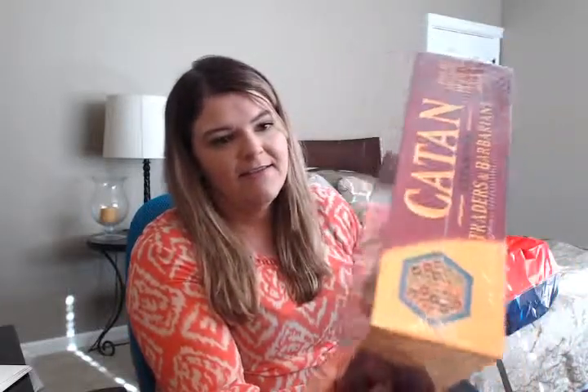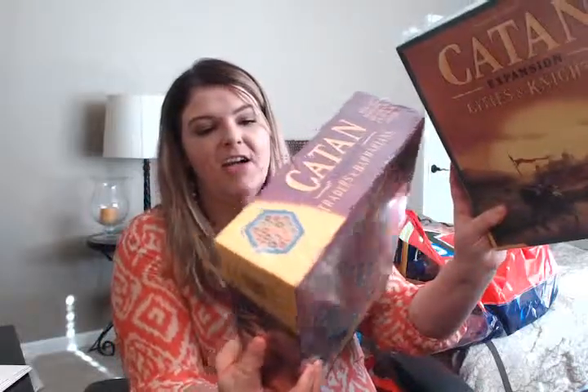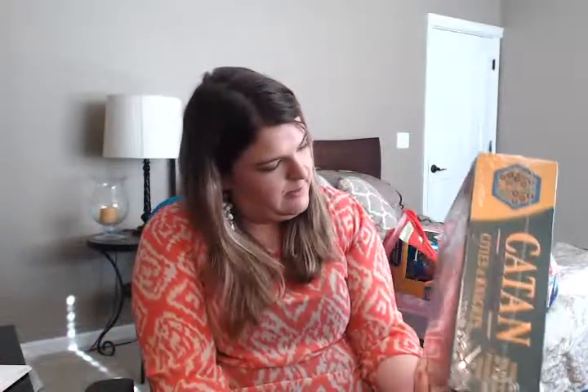I would not have wanted to buy all of these things at full price. So this is the Catan expansion pack — Traders and Barbarians — and this one is Cities and Knights. Both of these retailed for $49.99 and we got them for $25 each.